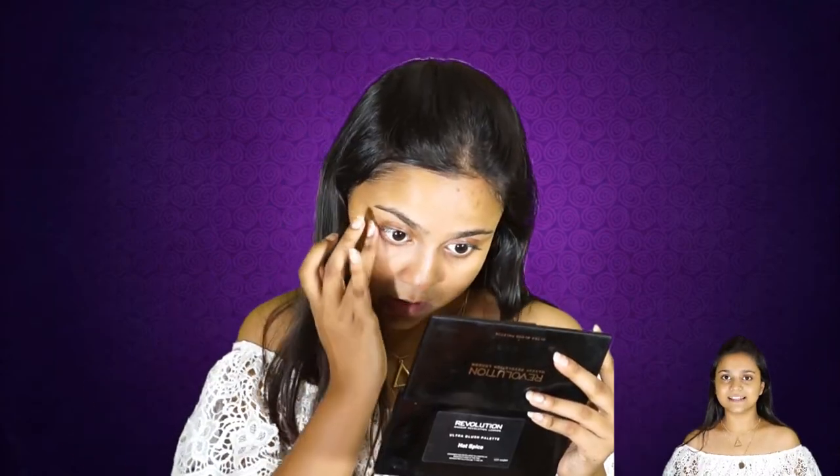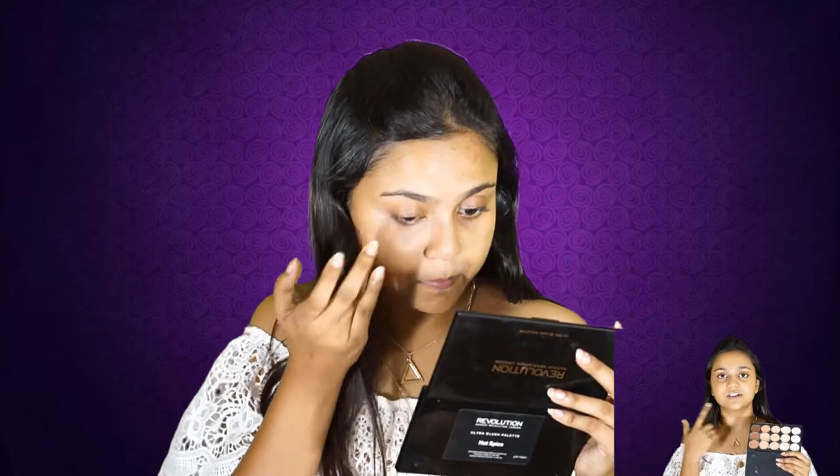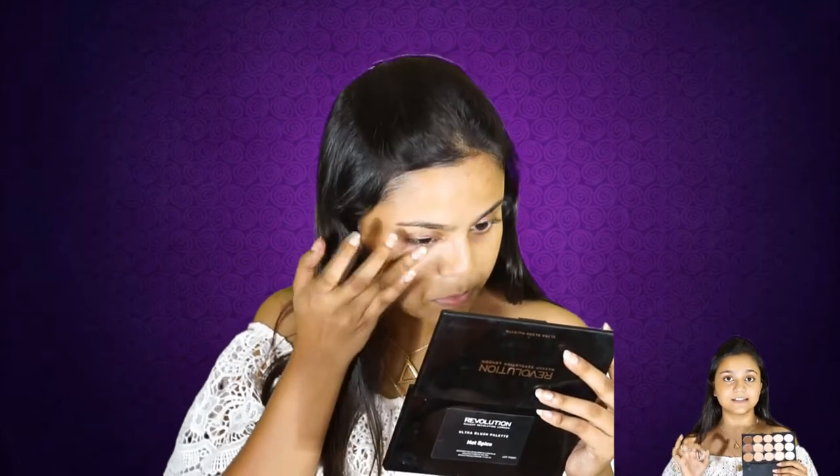I give this a couple of minutes for the gel to set in. After that I move to color correcting. I take my tint color camouflage palette and use the peach shade to color correct, and it does the job very nicely.